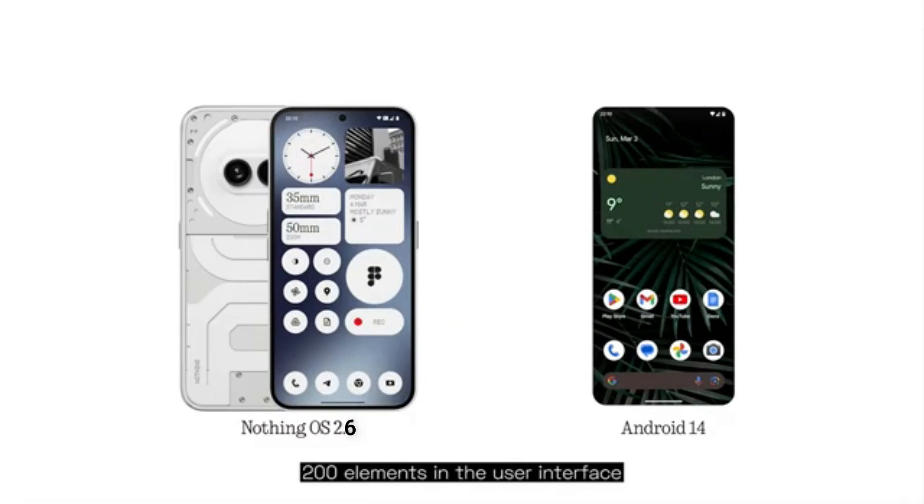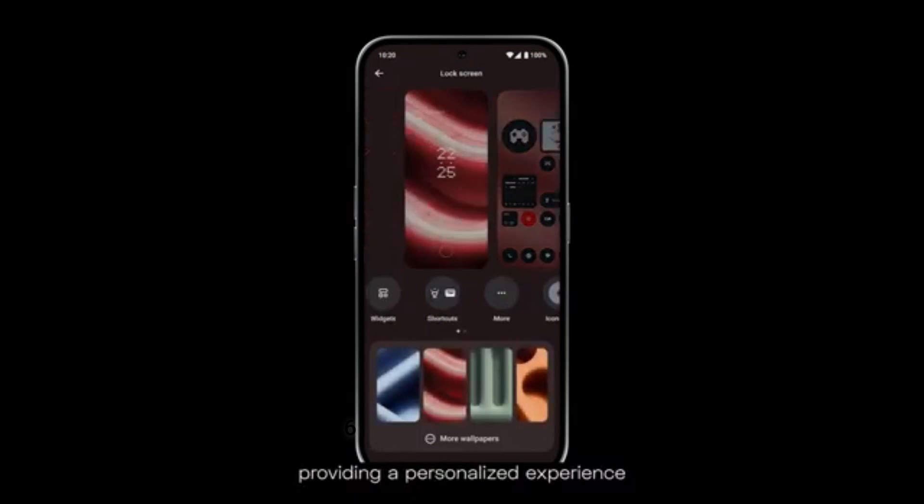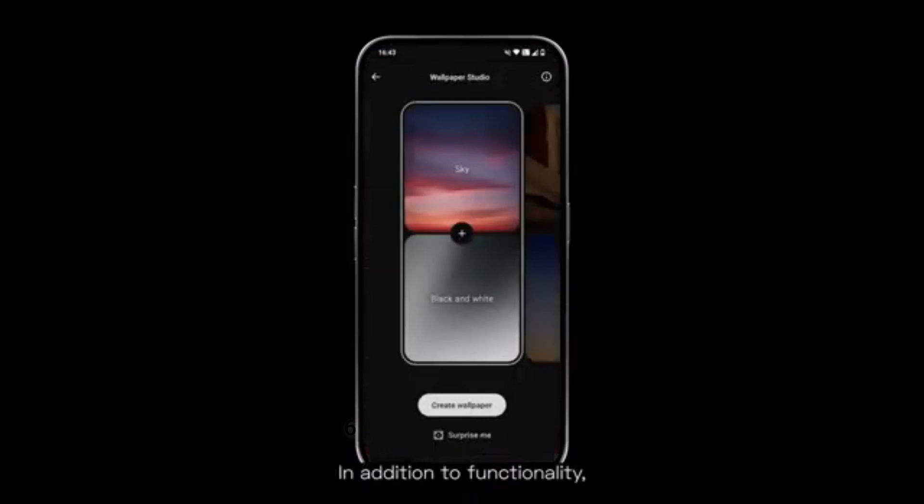Users can now delete their wallpaper history in Wallpaper Studio, and new notifications in the charging assistant have been added to keep them informed about charging status.